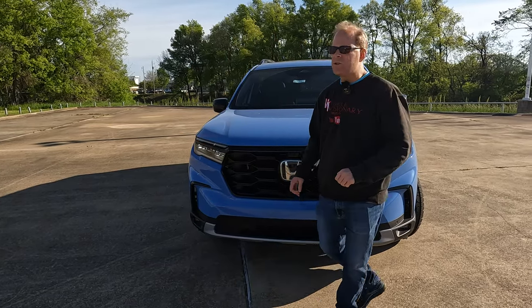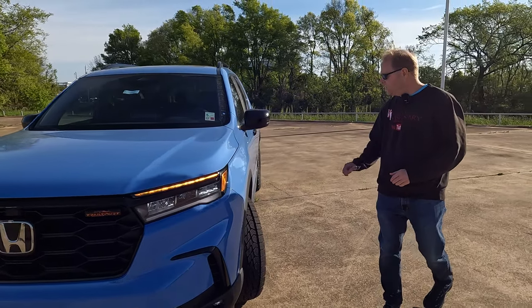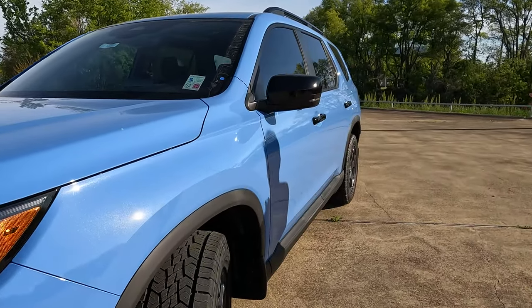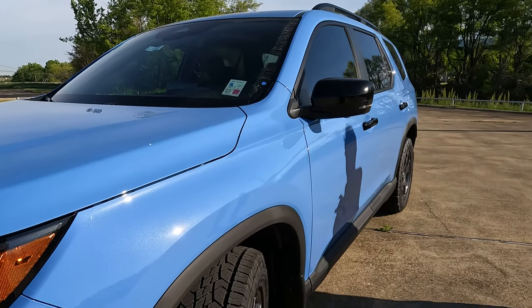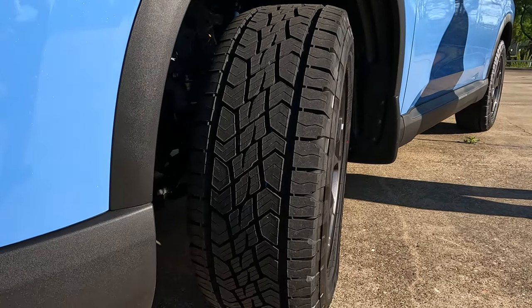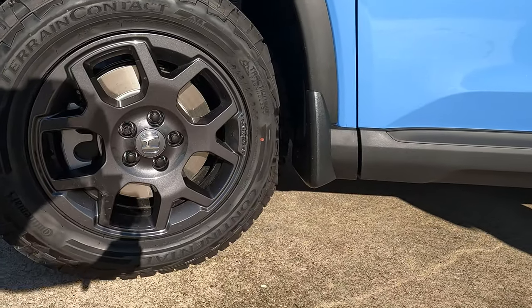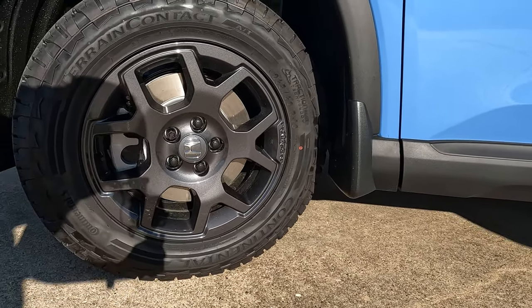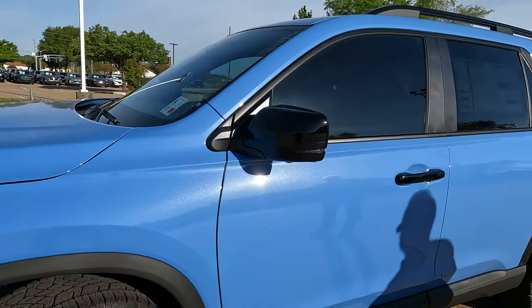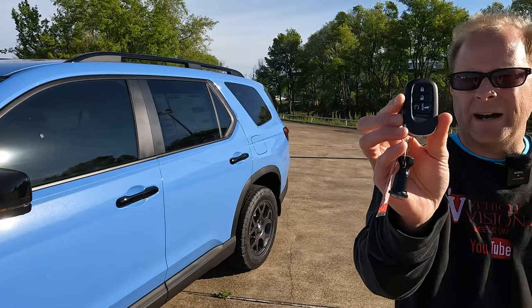These models do come standard with all-wheel drive as far as the Trail Sport trim level goes. You will find specifically tuned suspension for this trim level, and all-terrain tires. The tire width will be 265, with a 60 series sidewall wrapped around 18-inch wheels, and there is a spare tire located underneath the vehicle — that brings peace of mind.